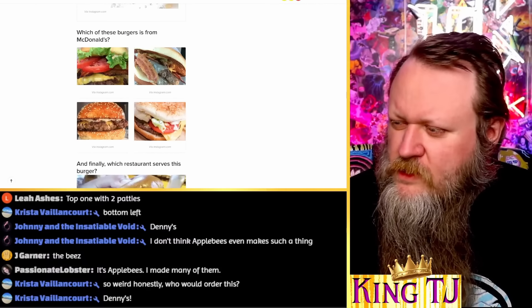The only one I missed was that piece of crap from Applebee's. 'You scored better than 100% of all other quiz takers.' Who's the man who knows their disgusting fast food hamburgers? Me!